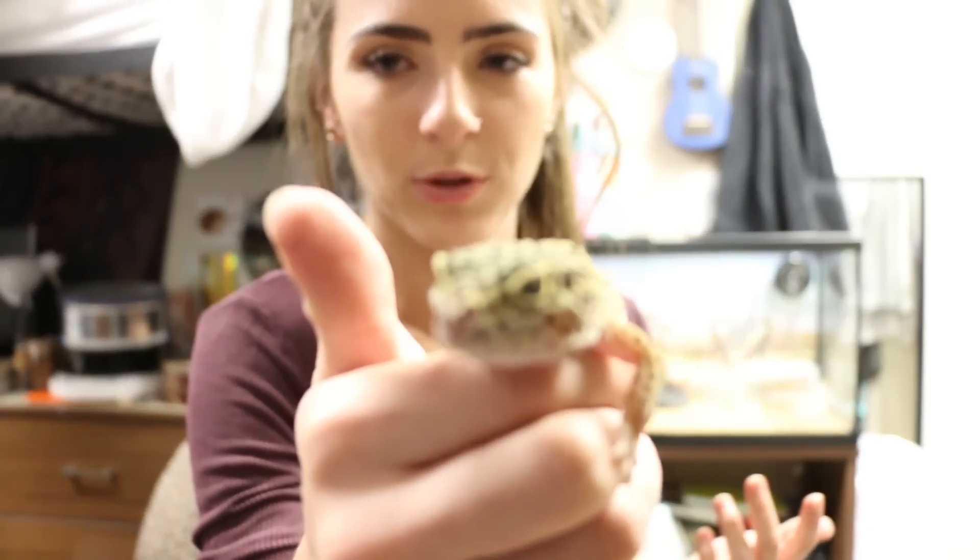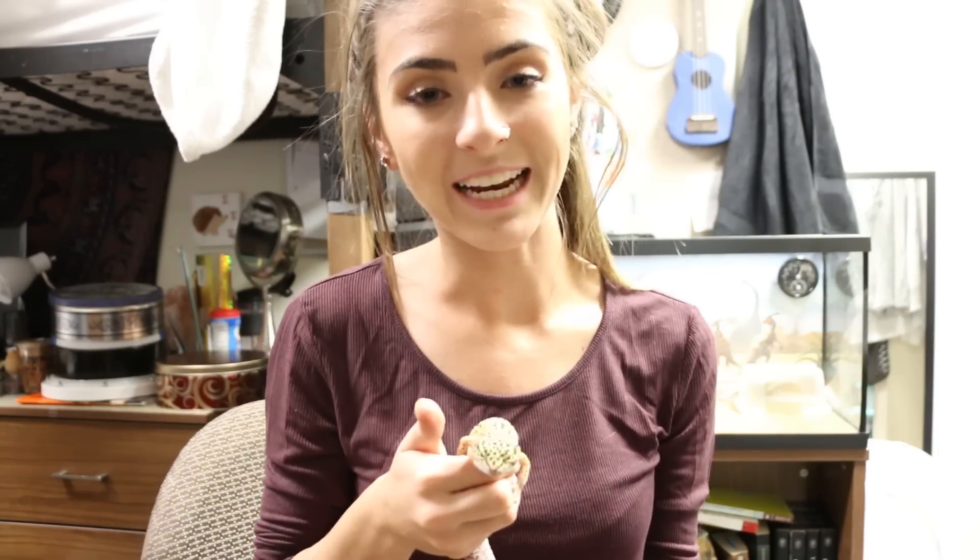When I first got her, I thought she was a boy. Before even checking her out, I named her Lord Voldemort — because she is pretty spooky looking. So her original name was Lord Voldemort, and when I figured out that she was female, I was like, well that's not gonna work. So I renamed her Lady Voldemort — that's her full name. I just call her Lady.